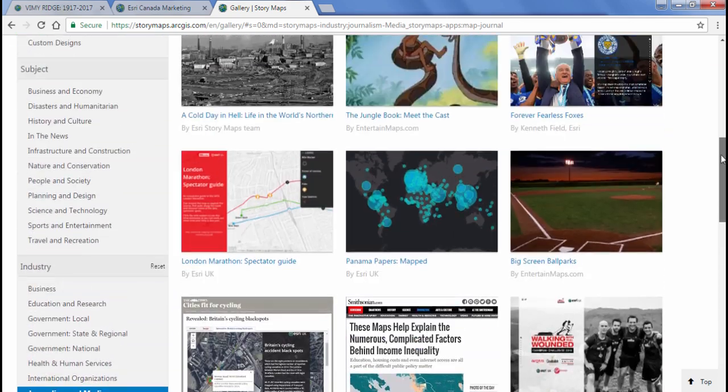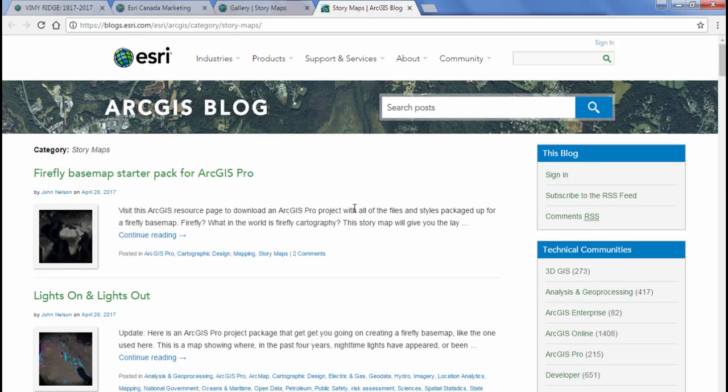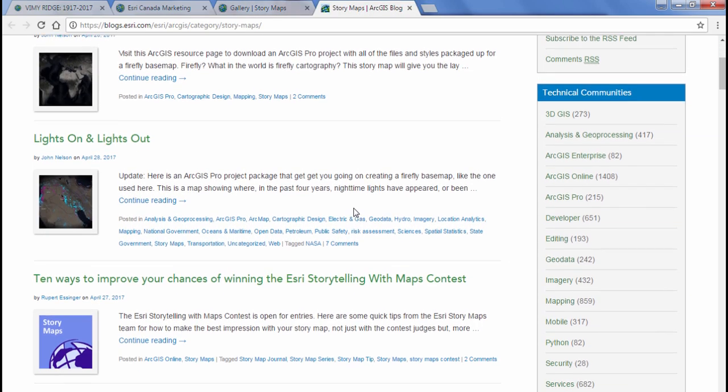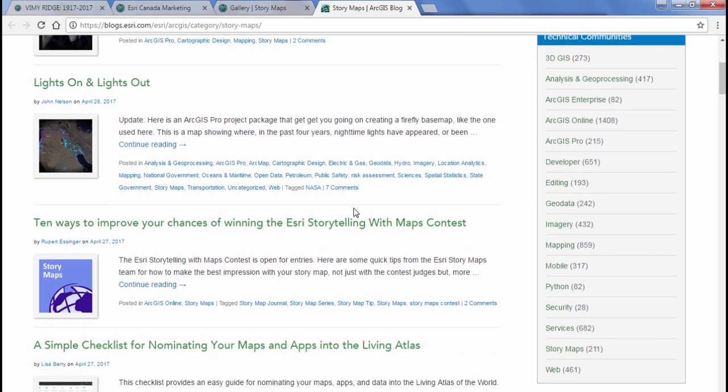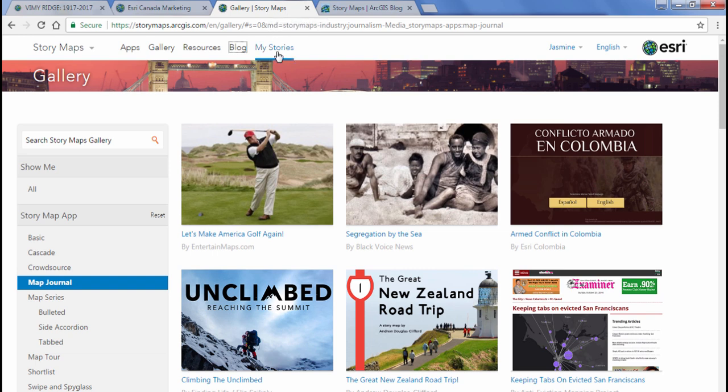The next thing we're going to look at is the blog. The StoryMaps team is always active, and here at the blog you'll find various articles pertaining to StoryMaps — how-tos, tips, tricks, and so on. Now that we've explored different parts of the website, let's go ahead and start creating our StoryMap.